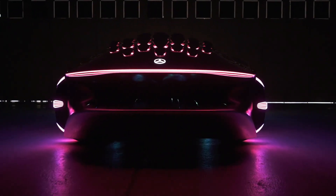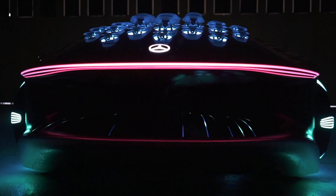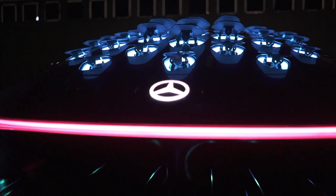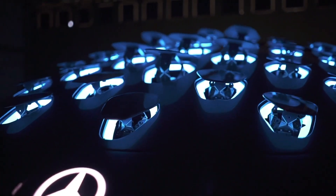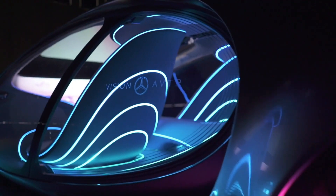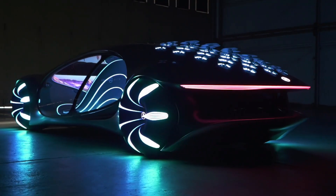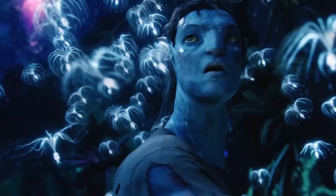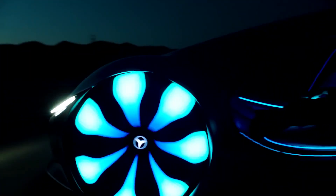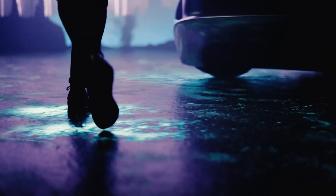Welcome to Mercedes Vision AVTR, a look into the impossible future. The Mercedes-Benz Vision AVTR is a futuristic concept car that explores new design options and technologies. The AVTR name stands for Advanced Vehicle Transformation, but it also represents the company's collaboration with the team that produced Avatar, a science fiction film released in 2009.